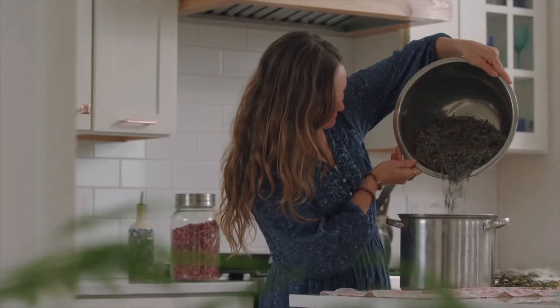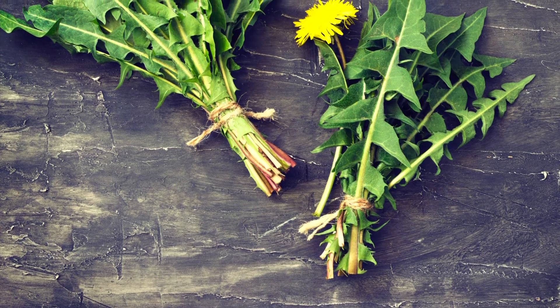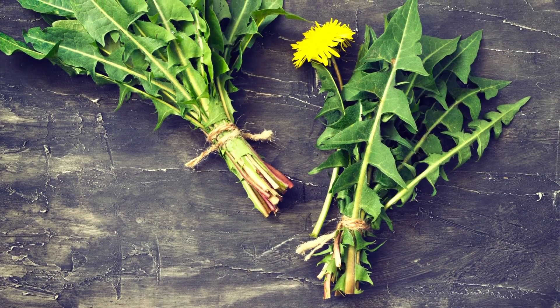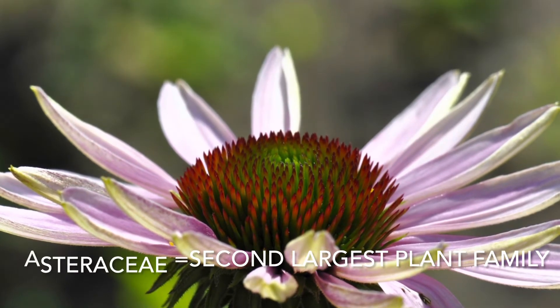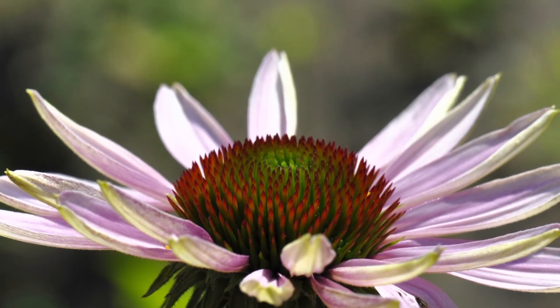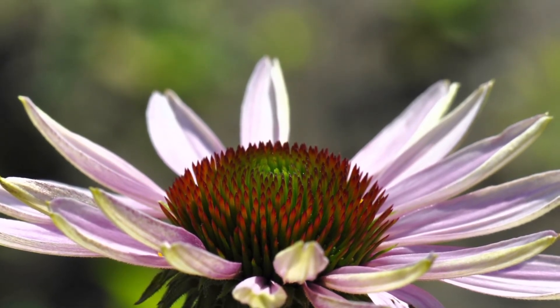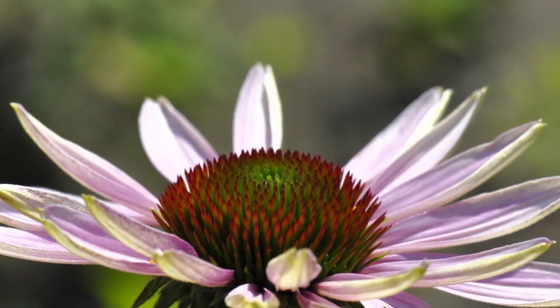Hi plant friend, in today's video I'm going to teach you the immune stimulating family that you need to know: Asteraceae. The Aster family contains some of your favorite medicinal herbs — think dandelion, think echinacea. It is the second largest plant family in the world, containing 20 to 25 thousand different plant species, and we are finding and describing new species every day. It's a family that loves open conditions and grows in tropical and temperate areas of the world with lots of sun.